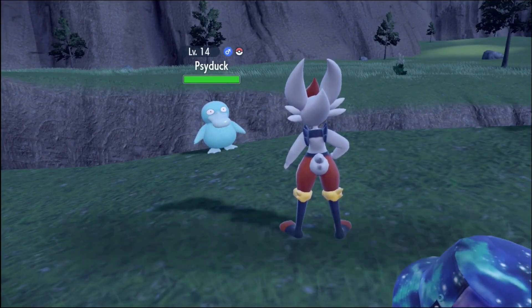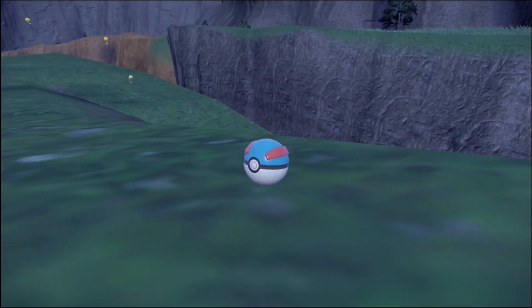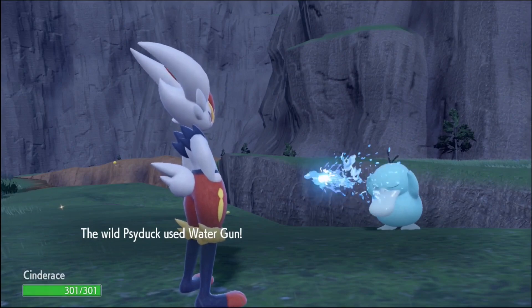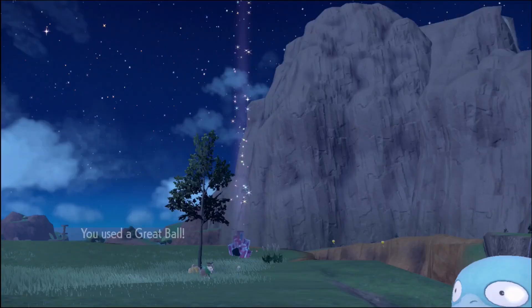Let's catch this boy. You know this would look good enough — Great Ball. I don't think it's gonna be that hard to catch, to be honest. I don't think it's gonna kill us now.